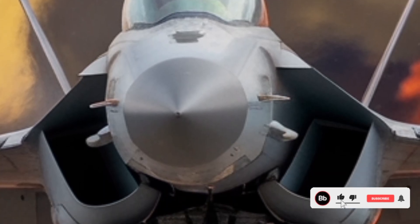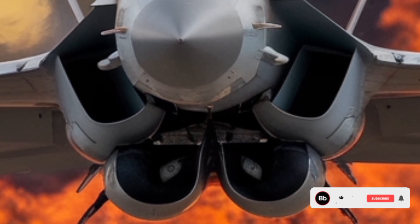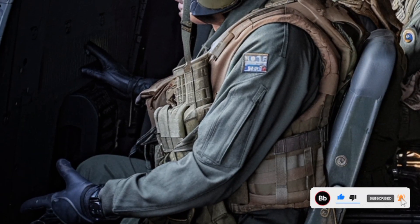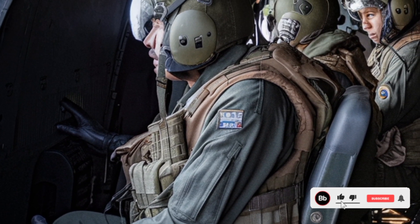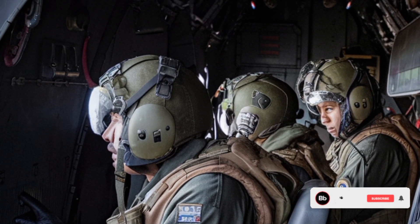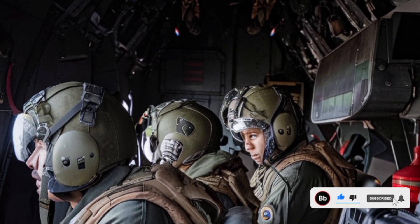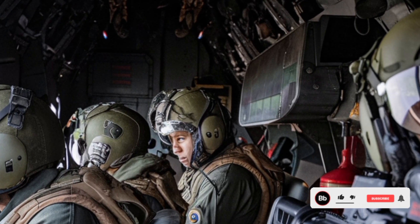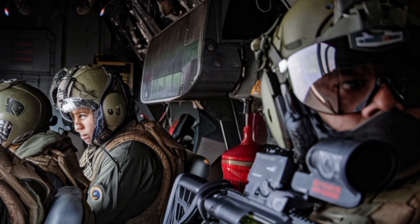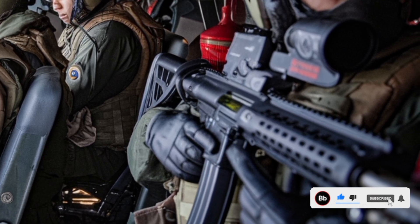A major advancement in the JF-17 Thunderix is the powerplant. Earlier versions relied on the Russian RD-93 turbofan engine. However, the Thunderix is expected to either refine the RD-93MA or move to an indigenous or Chinese WS-13 variant with improved thrust, better fuel efficiency, and reduced maintenance overhead. This not only extends the aircraft's range but also improves the thrust-to-weight ratio, allowing quicker acceleration, better climb rate, and higher operational ceilings. With increased internal fuel capacity and optional conformal fuel tanks, the Thunderix can now conduct longer-duration missions without relying solely on aerial refueling.